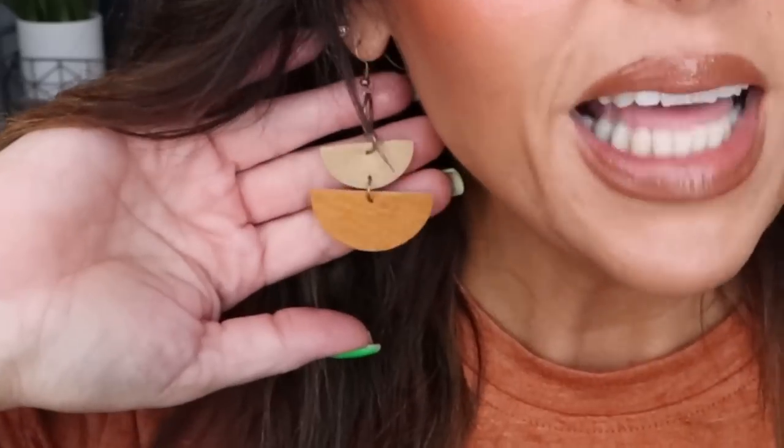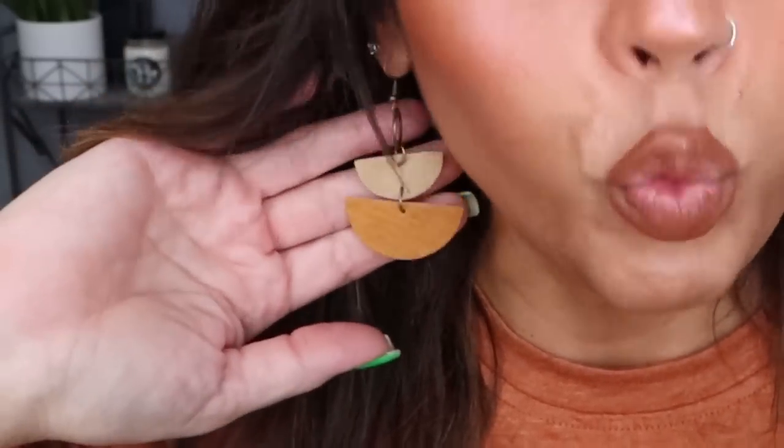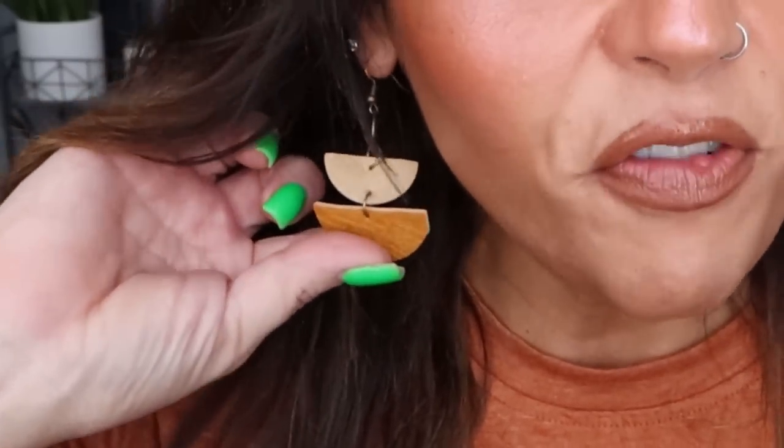And then my earrings — these are so cute. These are leather drop earrings. They are incredibly lightweight, literally feather lightweight. These earrings were $1.70.